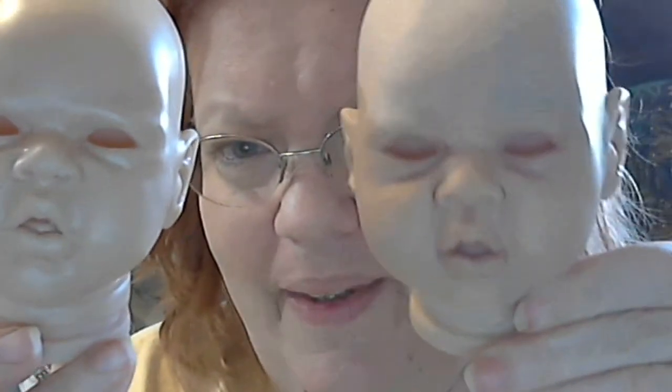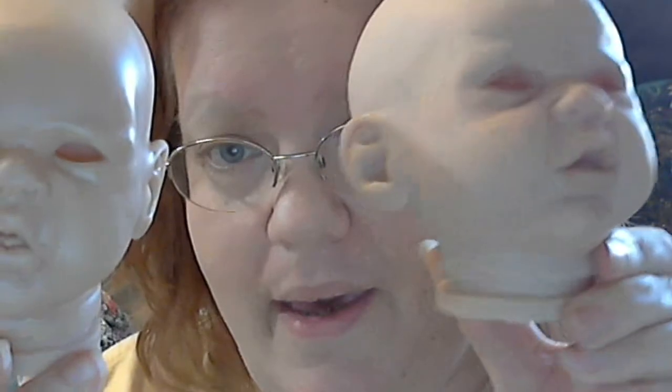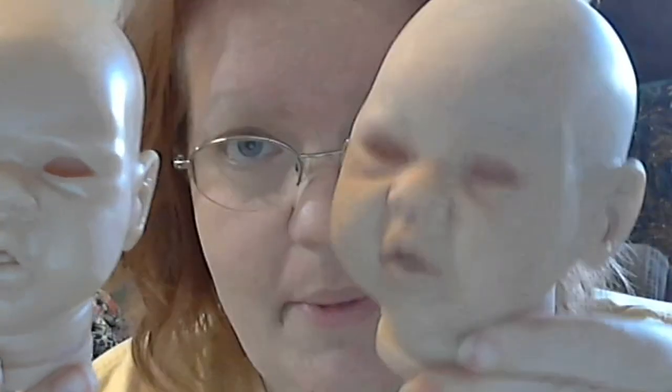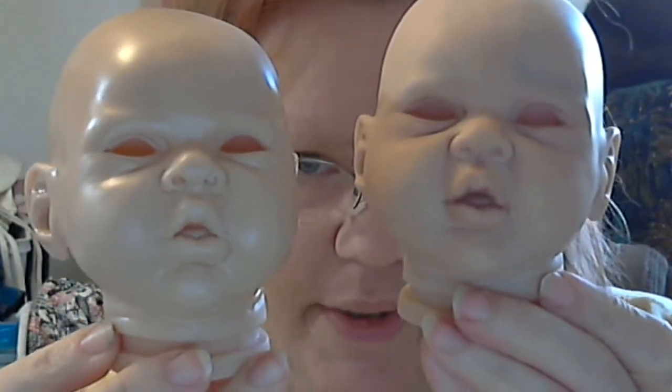I'm actually doing two Elliots at the same time. Here's another one that is just a regular custom — somebody asked me to do a custom of them as a baby, and this is the perfect kit for her. This one has two layers of flesh, some veining, and a layer of blushing. You can see the difference already between the two.